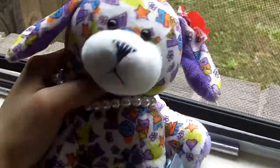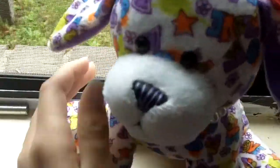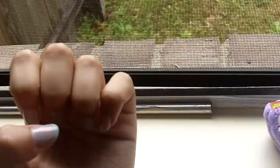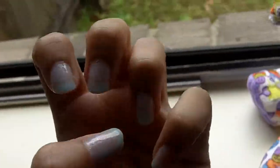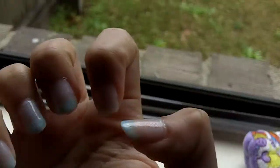Hey everyone, it's me, the Kins Cats here with Addison, my Webkinz Peace and Love Puppy, and today I just wanted to show you my nails that I painted April 4th, 2013, because it's the day I'm filming this, and here they are.